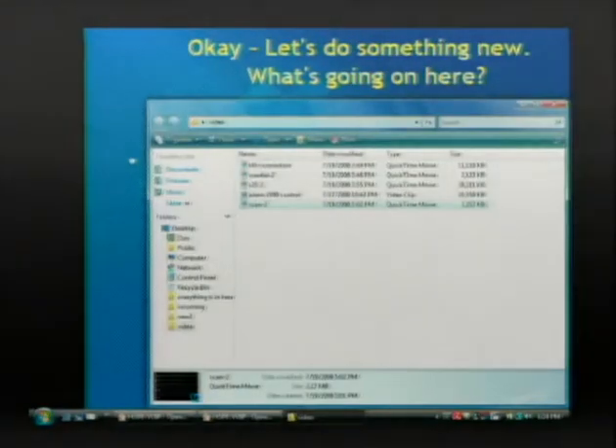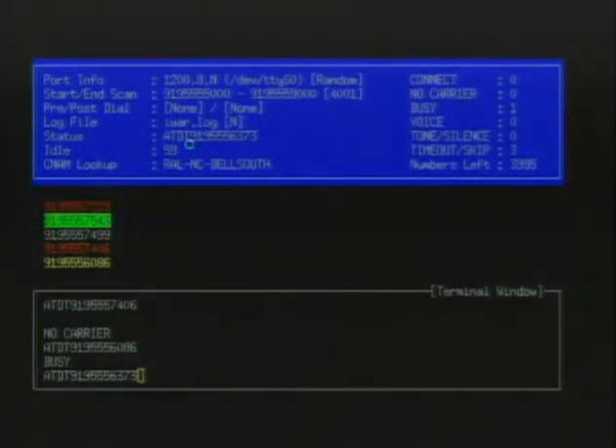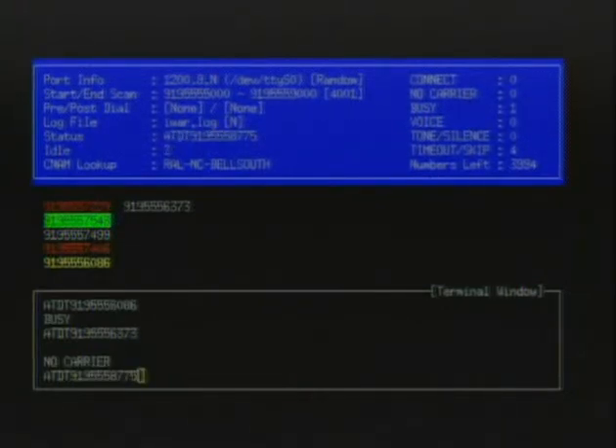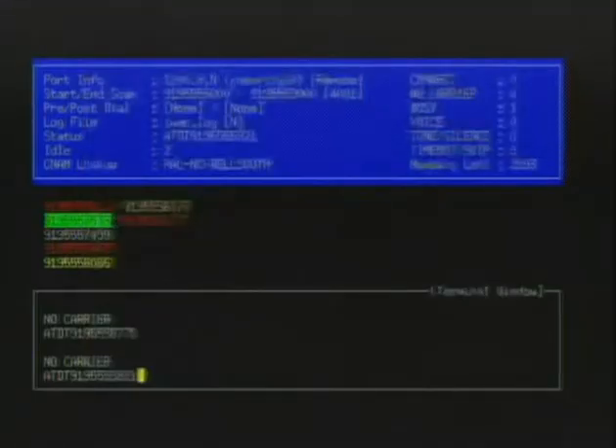So what else can you do? This is software I've written - it's a war dialer. You have this VoIP connection and you can make extremely cheap calls to anywhere in the world. This piece of software is called iWar, which I wrote a few years ago. It does a lot of the same features as ToneLoc and all that. So you've got all this VoIP connection and you can do tons of cheap calls.